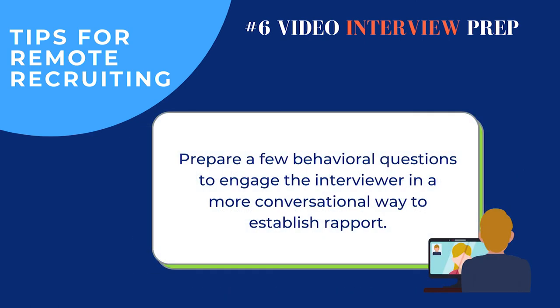One thing to touch on is preparing a few behavioral questions to engage the interviewer in a more conversational way. Think about what candidates are missing — sitting in the lobby, meeting the receptionist, having the interviewer walk them to the conference room and make small talk. On a video interview, prep both sides to establish rapport, and reserve a few minutes before or after the key questions just to get to know the person, ask how they're doing, and relate to them.